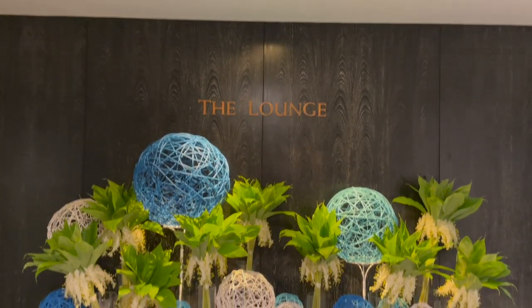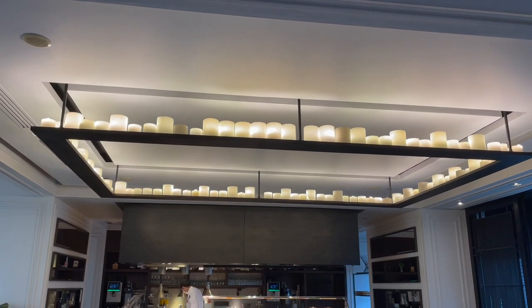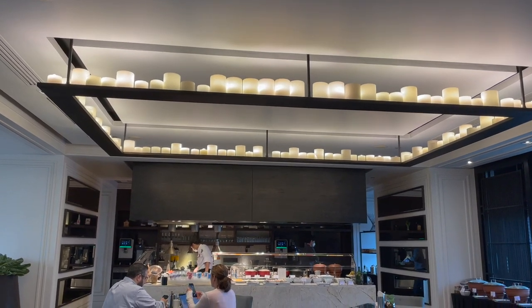For breakfast we headed to the lounge. It's a very spacious area and fortunately there's a good spread of food because I was hungry.